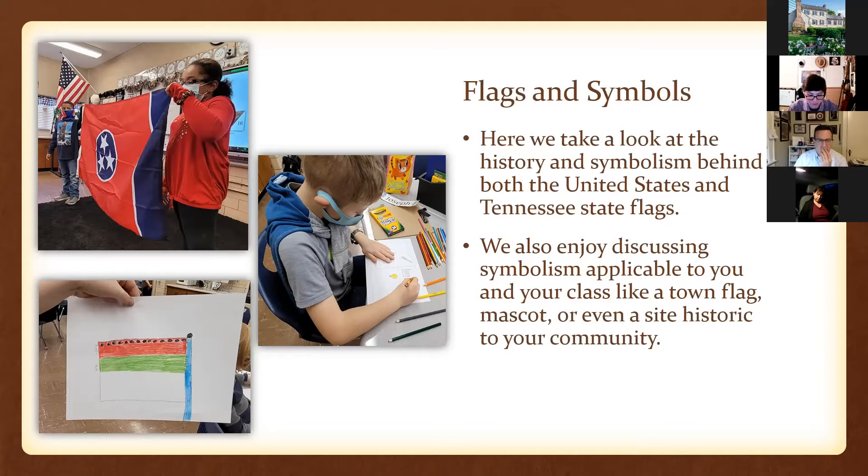Ms. Pickens is actually with us tonight. She shared that the kids were really into it — they paid better attention than they do to her and really enjoyed the activity at the end. They liked being able to touch the 15-star flag. That was meaningful to them because they'd talked about the War of 1812 and Francis Scott Key writing the national anthem, so knowing it was a representation of the flag he saw was really meaningful, and they really enjoyed making flags at the end.